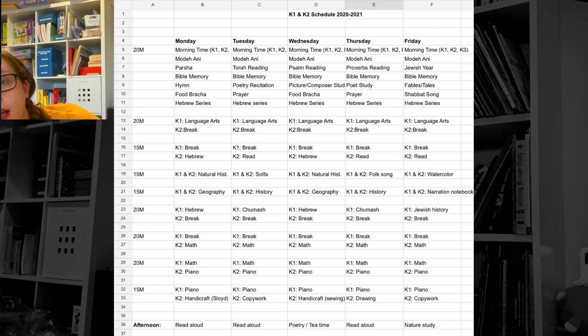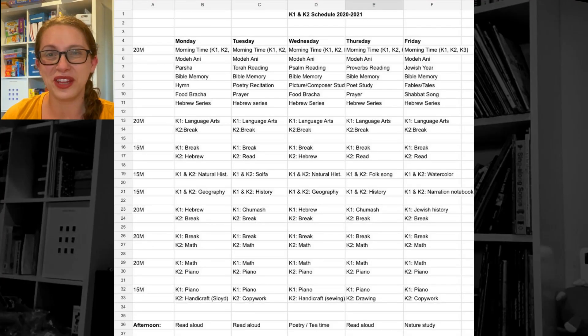Every day we're doing Bible memory. The curriculum suggested Corinthians, which is Christian, so I switched it out for Devarim — specifically Devarim chapter six. We just read it every day, and the goal is that by the end of the term they'll have it basically memorized. This week I read it in full to them, and then I'll break it into blocks and have them repeat it back. I want to have a space next to the 'Cars for Kids' song in their brains with actual meaningful material — that's why I'm doing recitation.